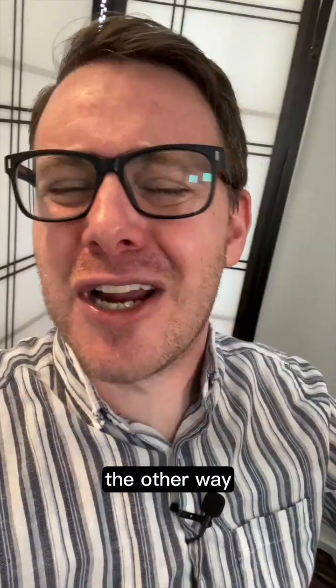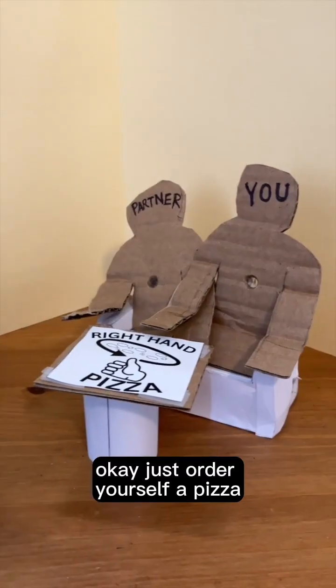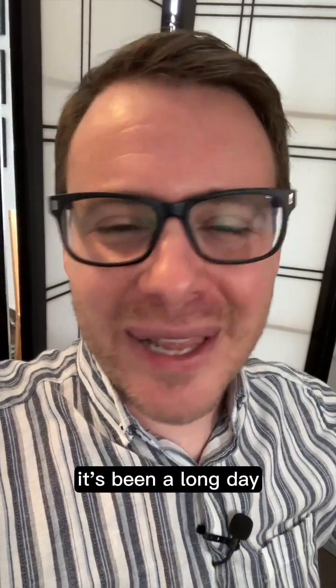Just being like, 'spin it the other way, spin it the other way.' You're going to mark up the walls, but who cares? It's a rental. Just order yourself a pizza, call it a night — it's been a long day.